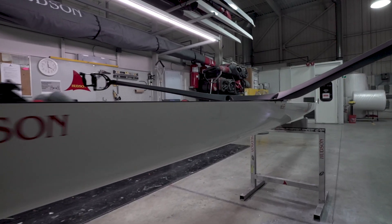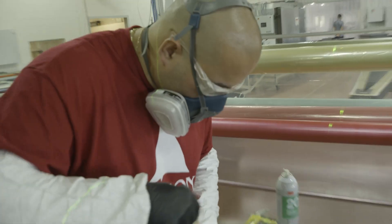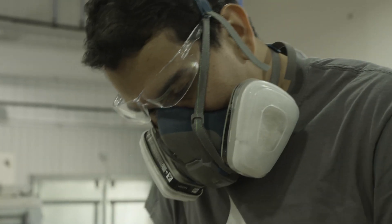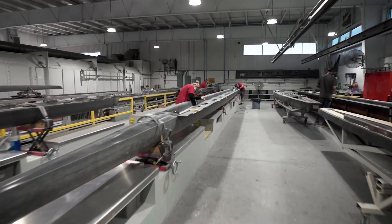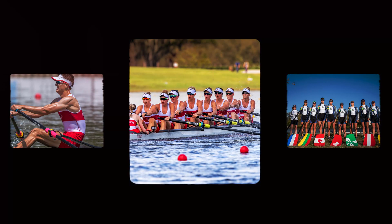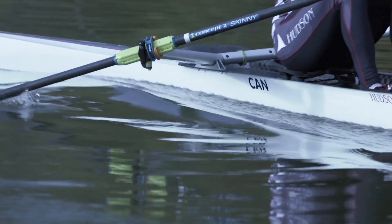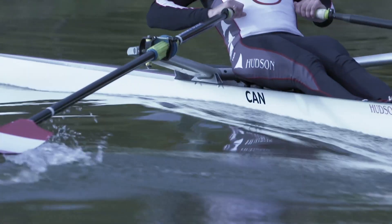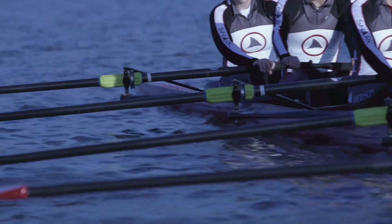Certainly the technology and process we use to build the boats has led to a lot of success, but ultimately none of that is possible without the strength of our employee group — from the craftsmen that build the boats, to the engineers that do the design work, to the machinists that make the components. That combined effort has led this London company to the podium time and time again. I have a tremendous amount of pride sitting with employees, watching an Olympic Games and seeing a product built right here racing on a world stage.